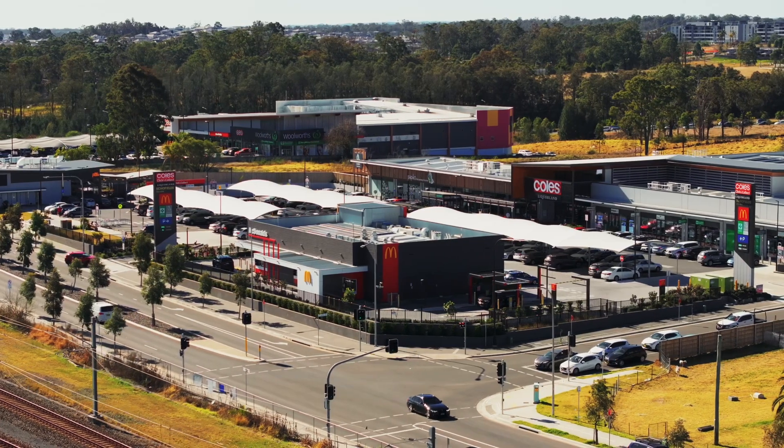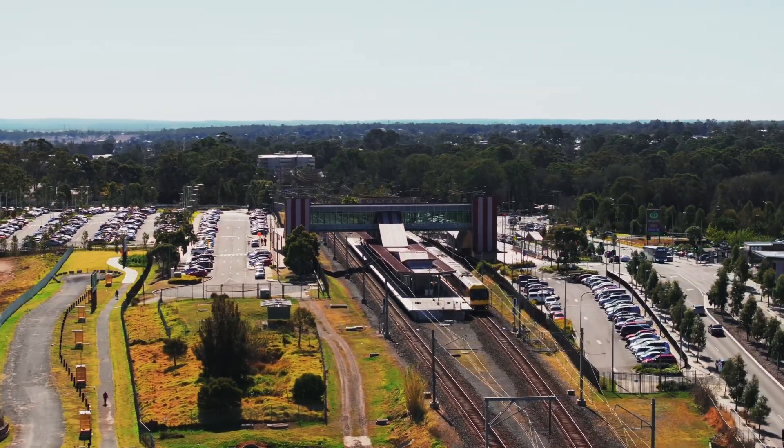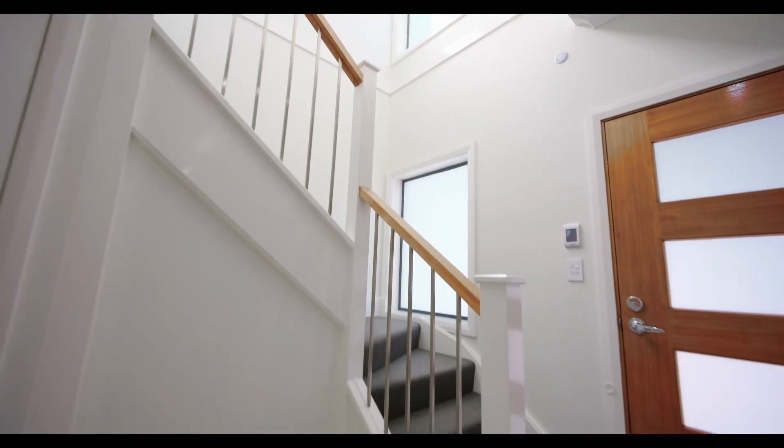Convenience for the amenities, convenience for getting back from here to the city. A lot of your families can enjoy the single staircase living. Let's have a tour of this beautiful home. Thank you so much.